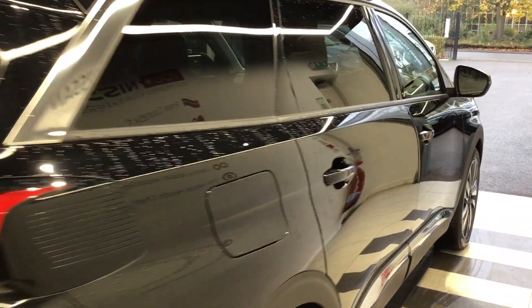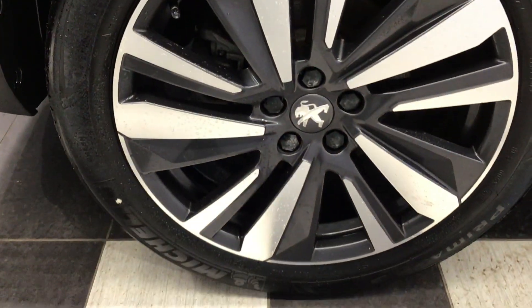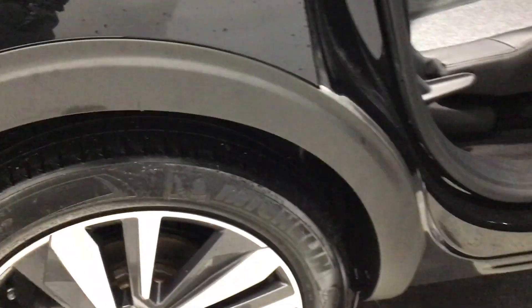Now I'm just going to come down the driver's side and show you the inside of the vehicle. So that is the passenger side, now round to the driver's side — that was the driver's side rear wheel.